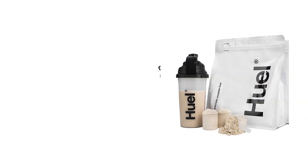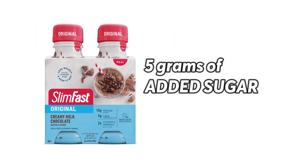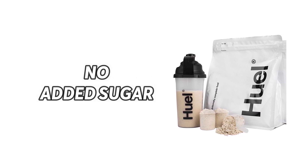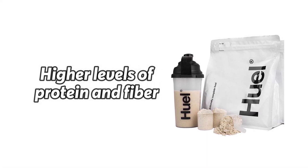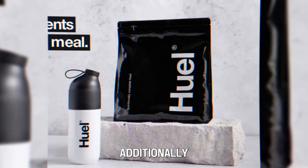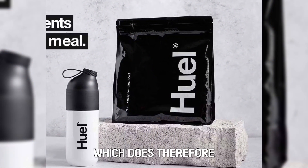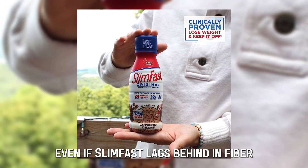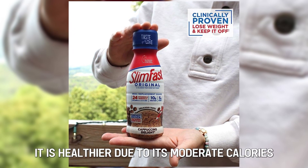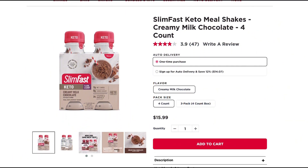Slim Fast products have 5 grams of fiber per serving, whereas Huel provides 10 grams of fiber per serving. Slim Fast contains 5 grams of added sugar; on the other hand, Huel does not contain any added sugar. Huel has a higher level of protein and fiber in each serving, which are necessary for muscle development and digestion. Additionally, Huel doesn't have added sugar, making it healthier than Slim Fast in those respects. However, Slim Fast is healthier due to its moderate calories, carbs, and fat.